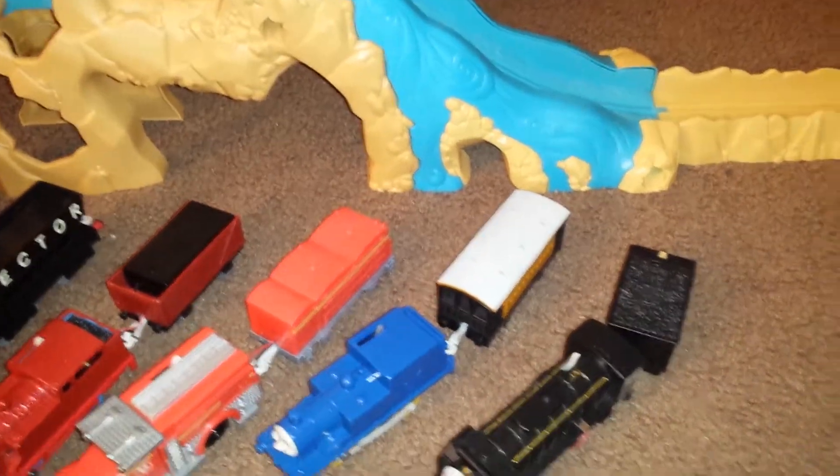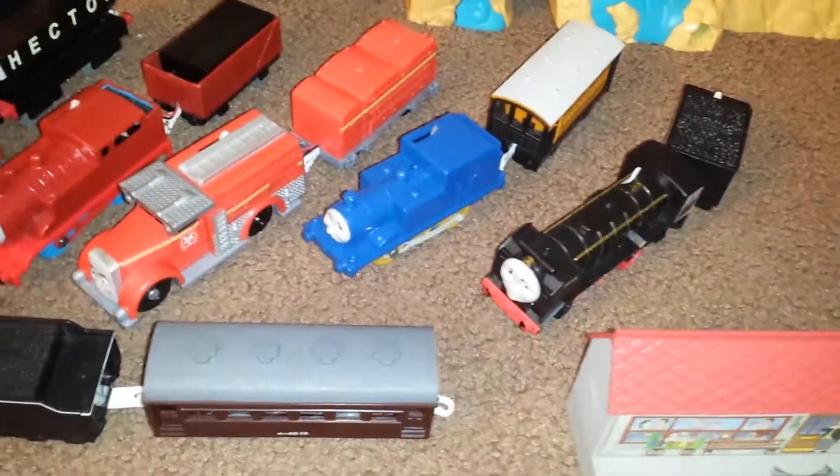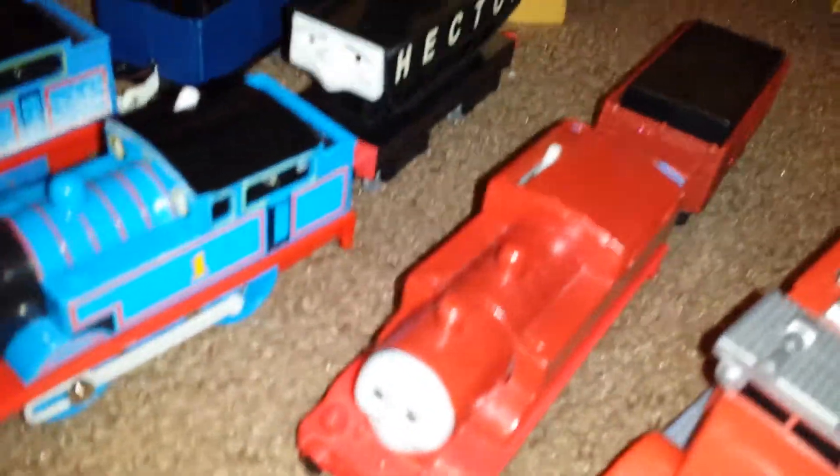Who should we have run next? Should we have D51, the Japan Train? Or should we have Snow Plow Thomas or Red Sparkle Thomas? We will go with D51.